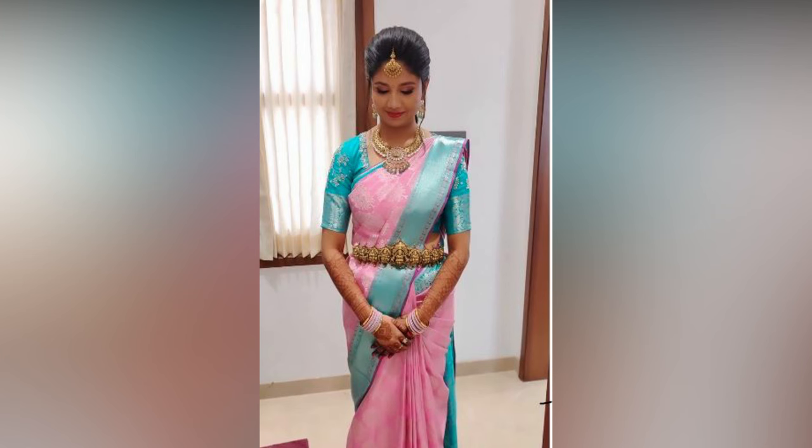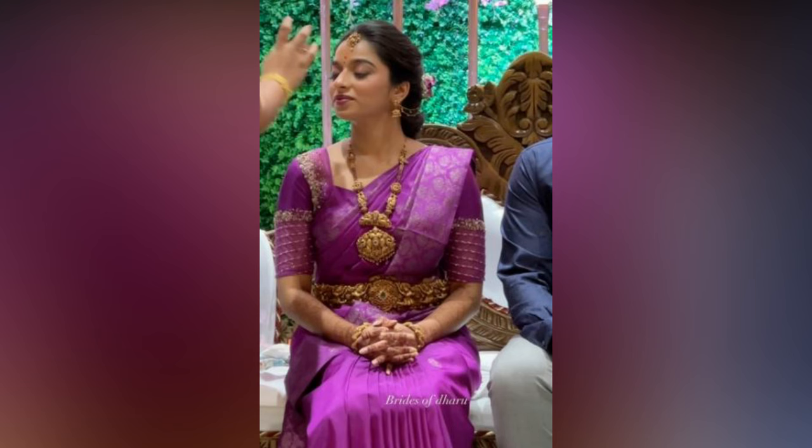All you have to do is keep watching and check out the latest blouse designs for Pattu saris and pick the one your heart desires.